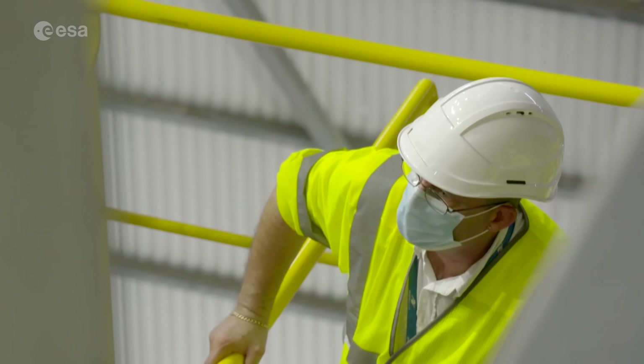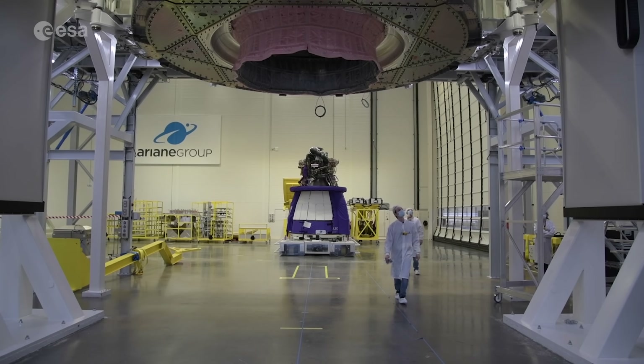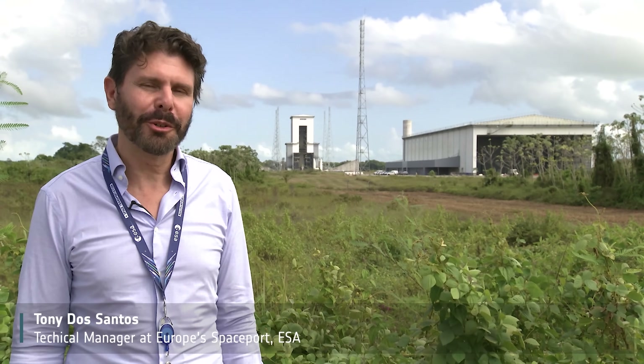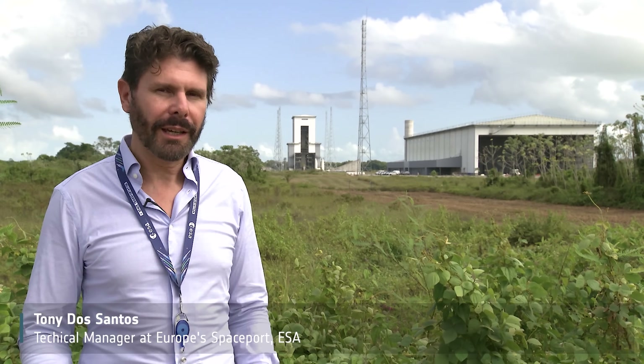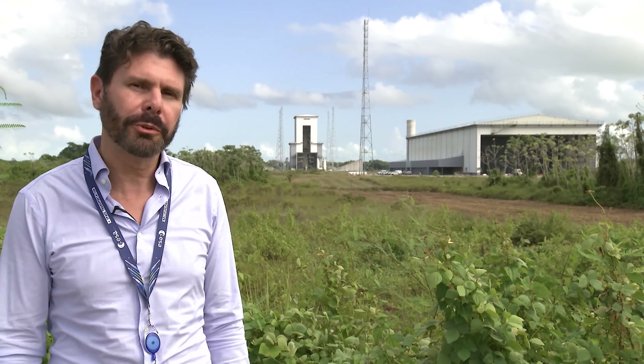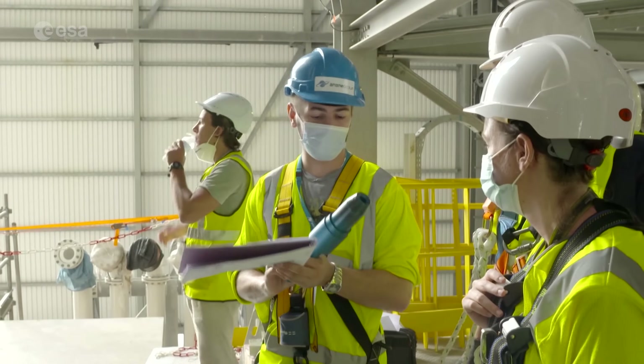Despite COVID restrictions across the globe, the development of Ariane 6 has continued, and over the last few months we have seen much activity in French Guiana and ESA member states. In March 2020, the Ariane 6 launch complex was closed due to COVID-19. A lot of efforts were put to resume activity in safe conditions for the workers. With better knowledge of the pandemic and the implementation of safety barriers, the activity resumed.